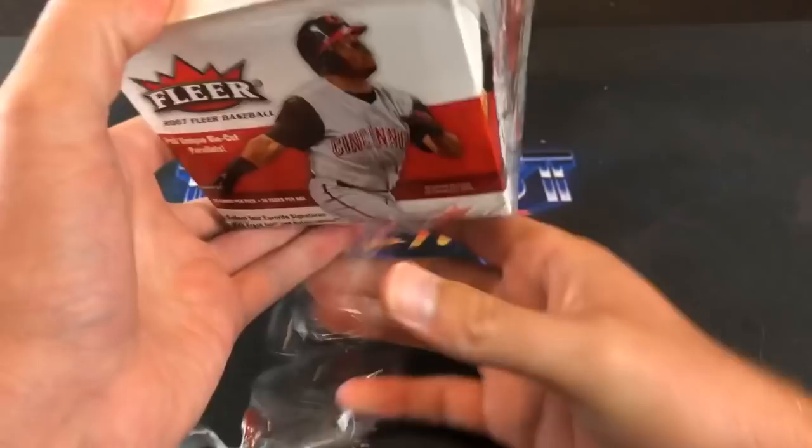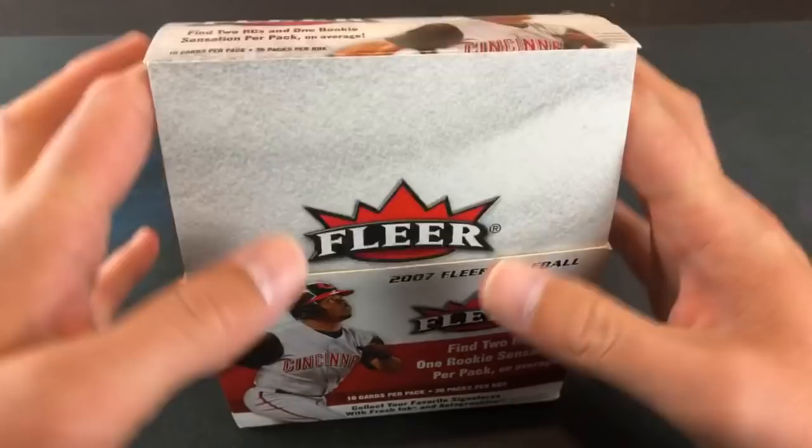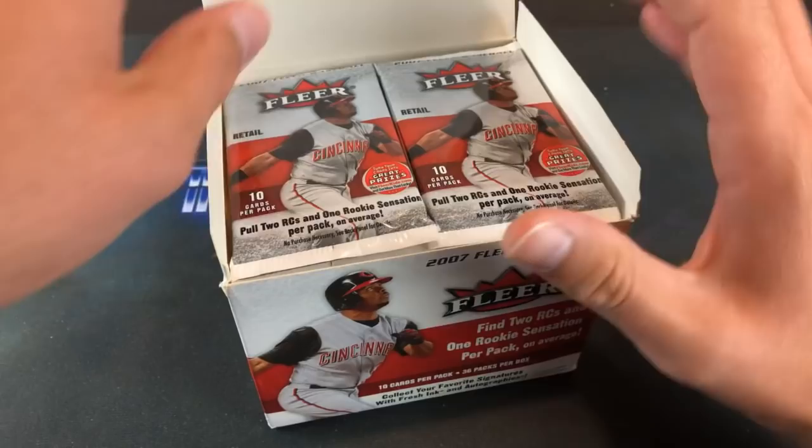One of the best rookies we're really looking for tonight — Troy Tulowitzky can be found in the 50-card rookie subset. Andrew Miller is another one. Love opening these boxes looking for insert cards, autographs, stuff like that.